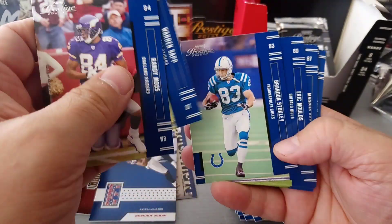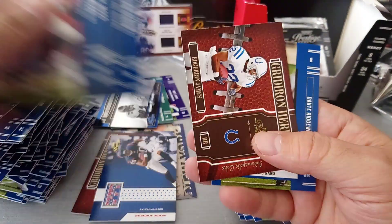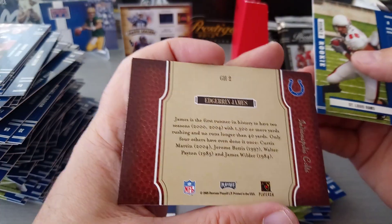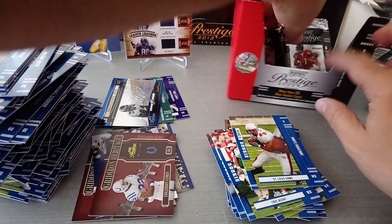Randy Moss - nice one, Hall of Famer - Warren Sapp, brilliant. Stokley, Eric Moulds, Marcus Robinson, Willie Green. Another cult Gridiron Heritage - Edgerrin James - remember we pulled the Sheriff. And Ridgeway, St. Louis Rams rookie.